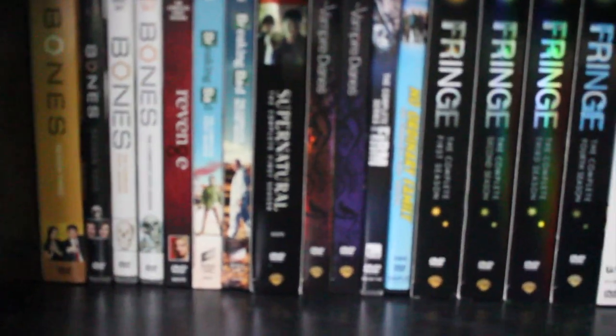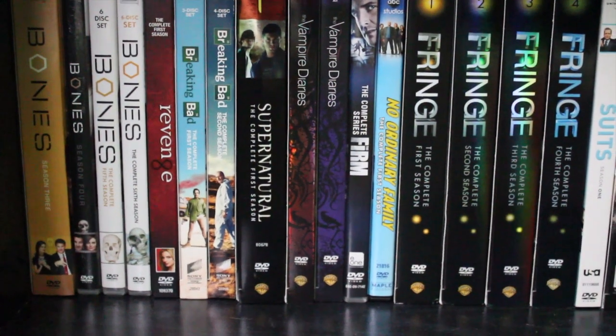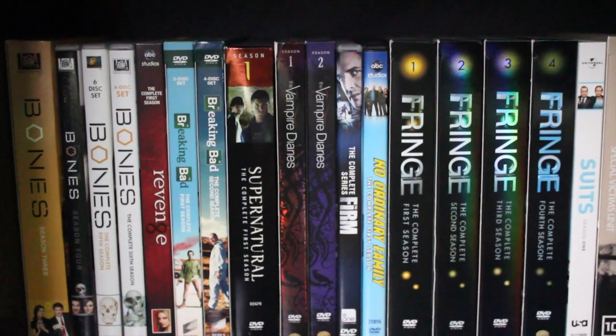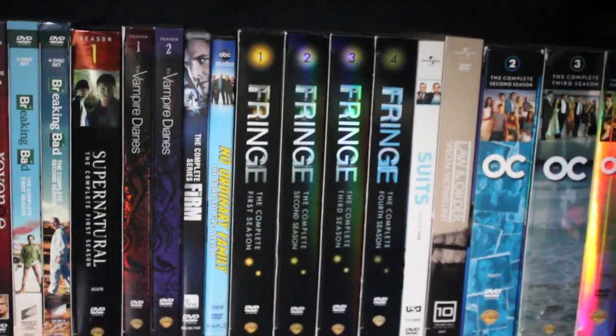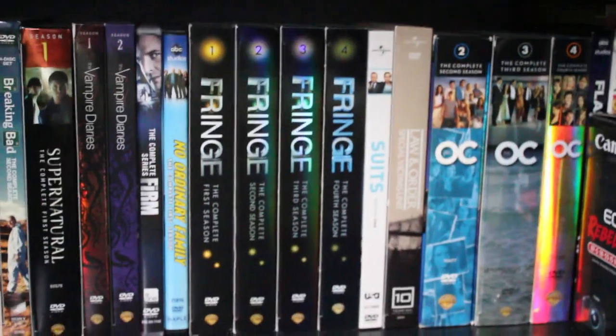Continuing on, I have some more of the Bones series. Then I have Revenge, Breaking Bad, Supernatural, The Vampire Diaries, The Firm, The Ordinary Family, and Fringe. I really do enjoy Fringe — the fifth season just came out so I'm watching that right now.